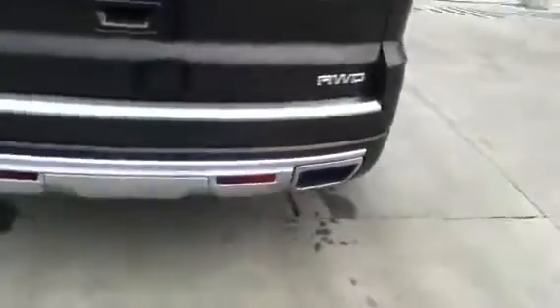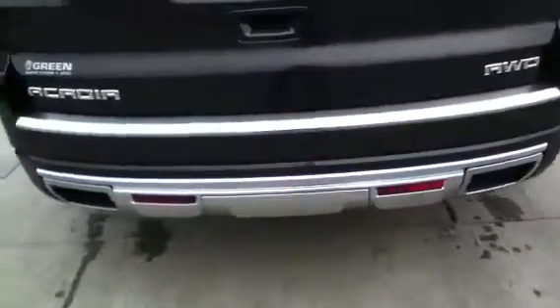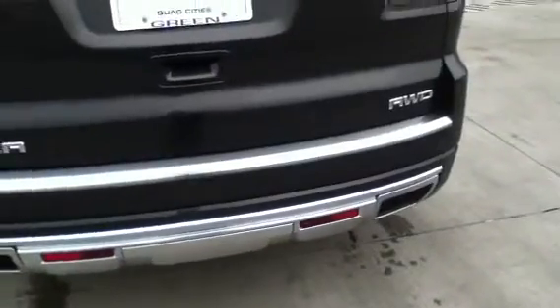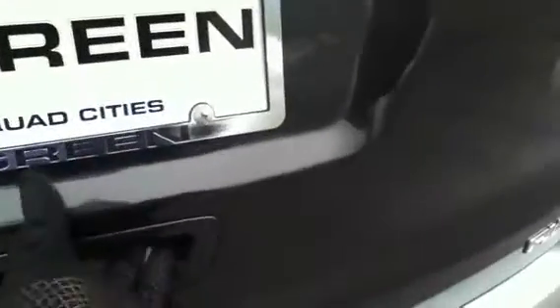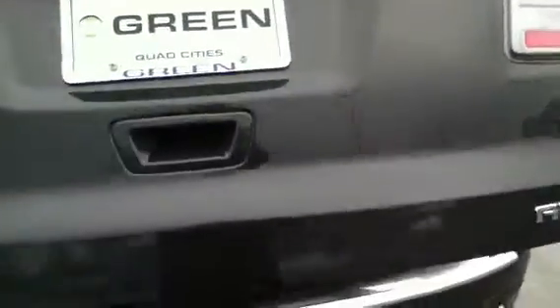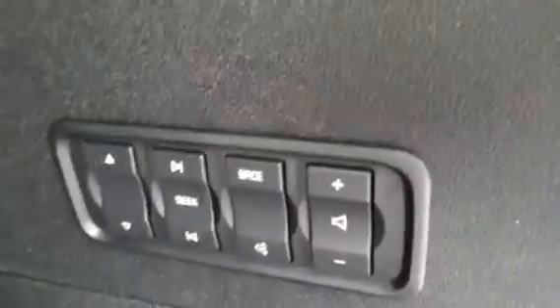Some nice details: GMC logo etched into the rear tail lens — those are also LED lights. Rear park assist. We've got some more chrome accents — matte chrome because it is the Denali. Very nice look in the back. Remote start is standard. You also have the power liftgate on your key fob as well. Because it's a Denali, cargo audio controls for tailgating.